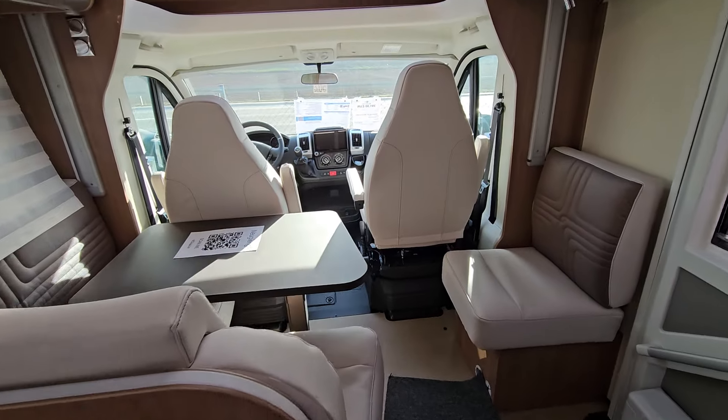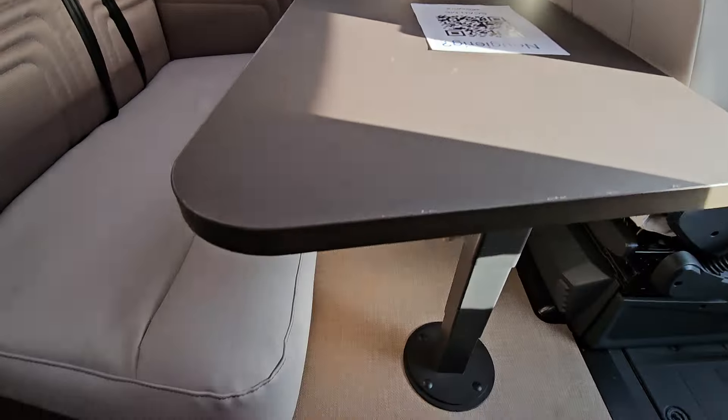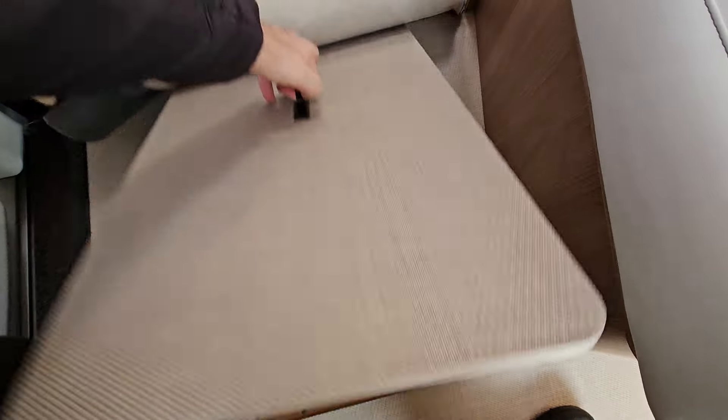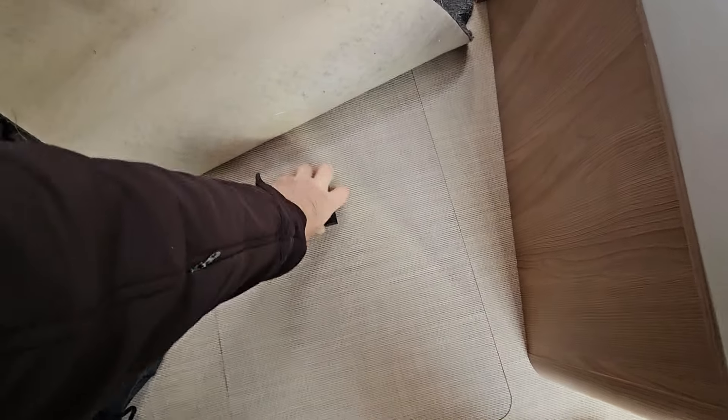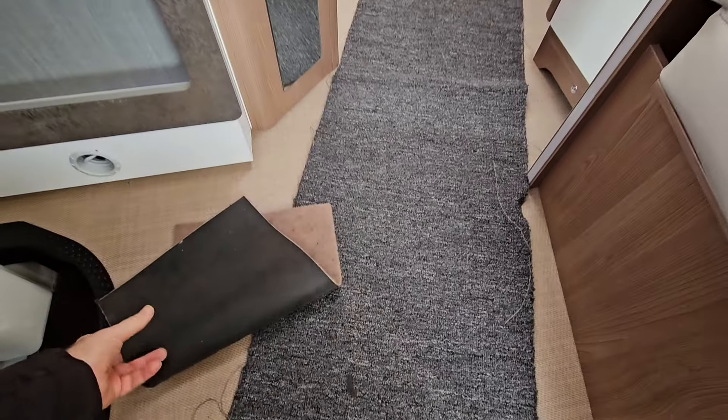And coming down here, I'll show you the floor a bit more. Lifting this up — what could be under here? More storage. The runners here — that's to protect the floor until the vehicle is sold.